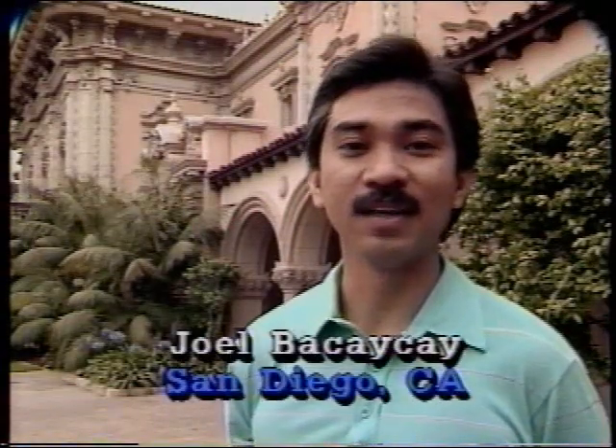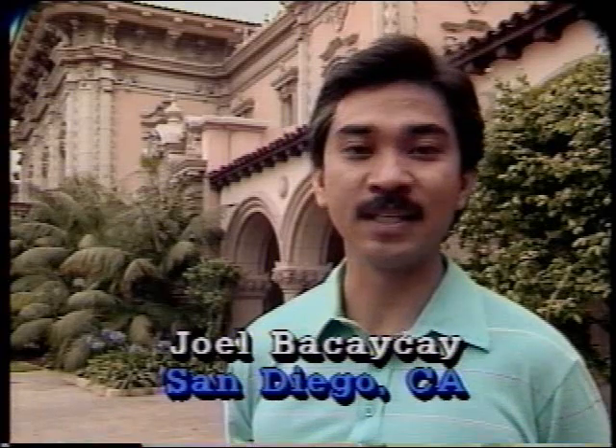So sit back and relax while we go to our first question. Hi, my name is Joel Bakaikai. I watch Newton's Apple on KPBS in San Diego, and my question is: what is plastic surgery and how is it done?